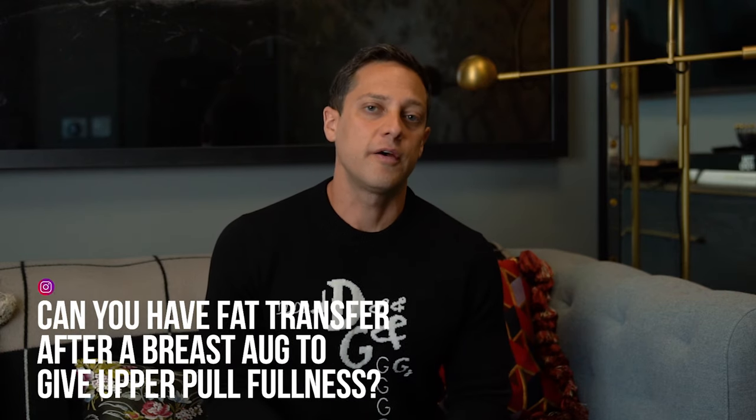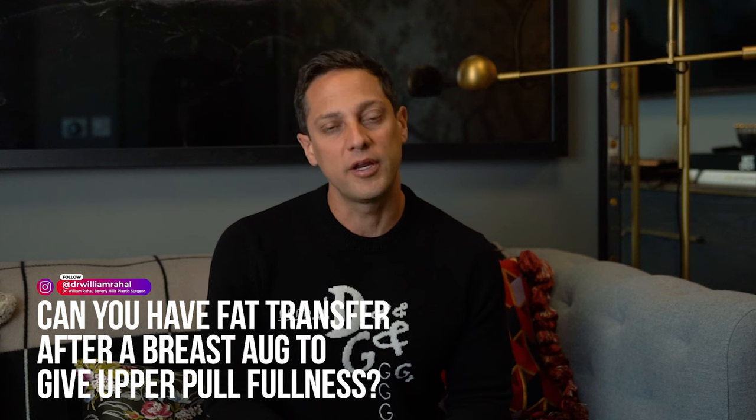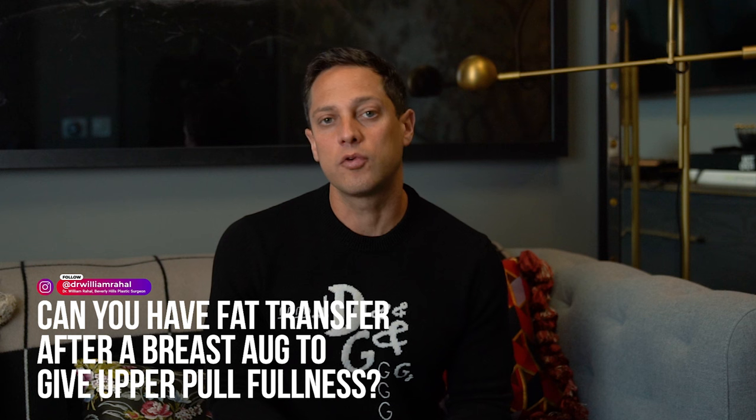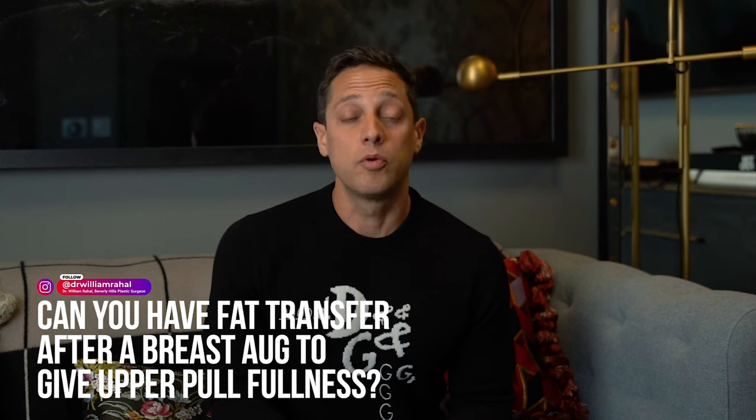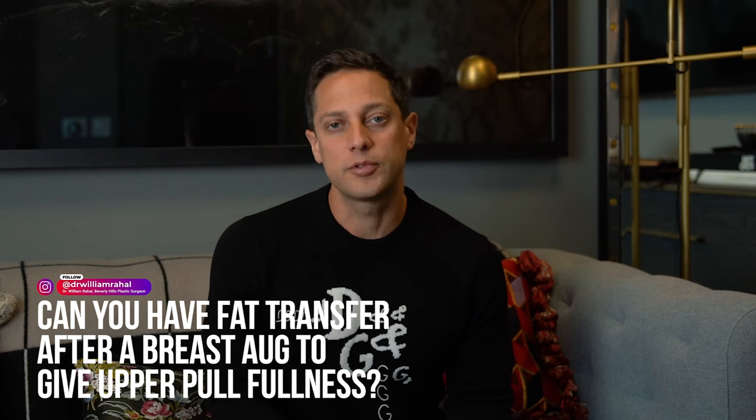Can you have fat transferred after a breast augmentation to give upper pole fullness? The answer is yes — it's a great indication for it. Usually, if you have a breast augmentation and you're looking for either more upper pole fullness or medial fullness, which means cleavage, then fat transfer is a great option.